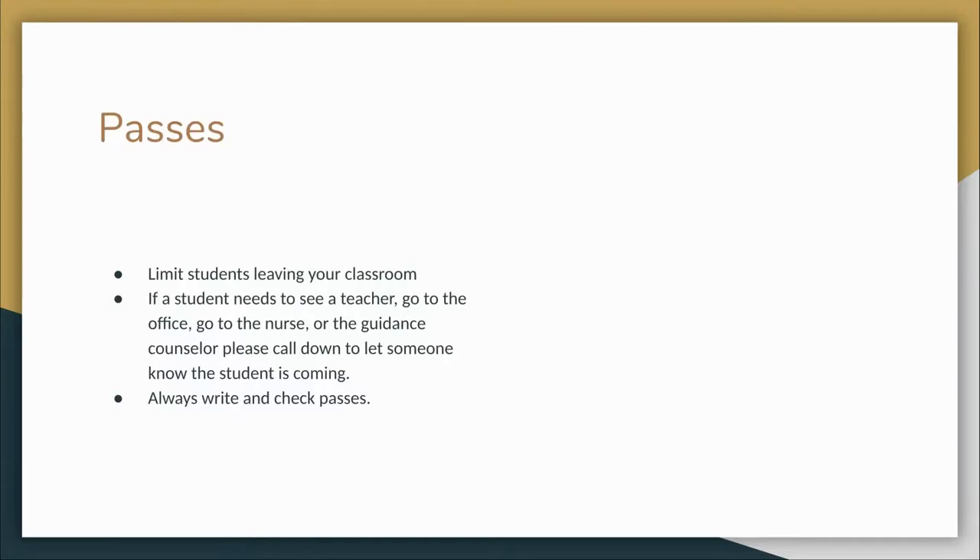Regarding passes: students should be limited to leaving the classroom. If a student asks to go somewhere specifically, call down to that location and tell the teacher or adult that they are coming. You can even ask them to call you when the student is leaving to come back. Please limit trips to lockers or having multiple students leaving at the same time. If a student does not return to the classroom in a timely manner, call the office. Always write passes, check passes, and check return time on those passes. Spot check by communicating with a sending or receiving staff member as to return or arrival of the student.